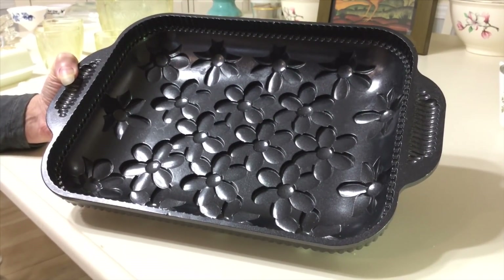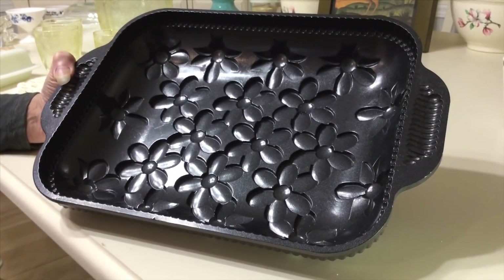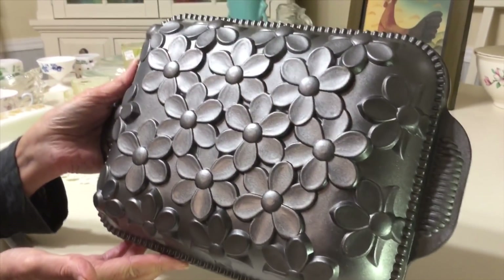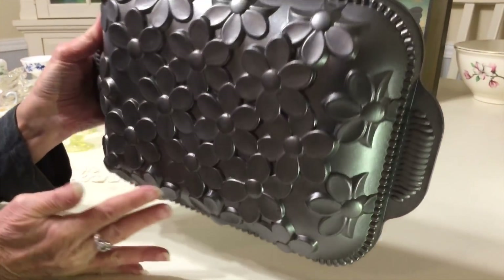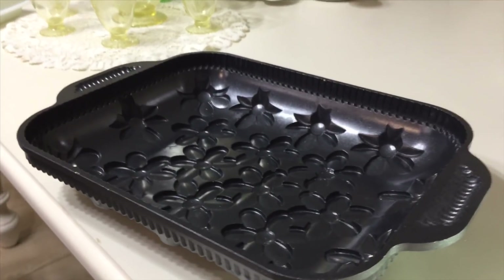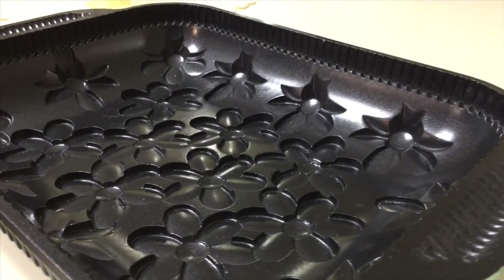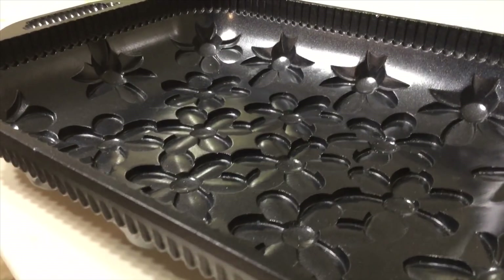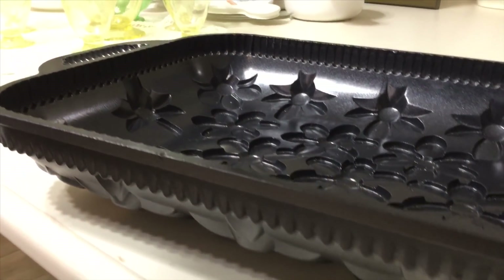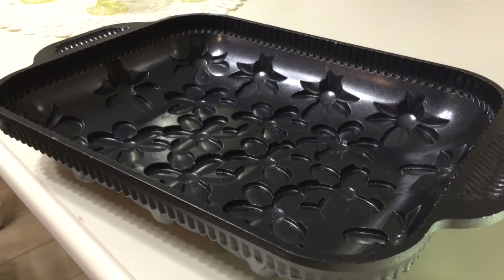I picked up this great NordicWare daisy cake pan — it's a 9 by 13 inch cake pan at the Salvation Army. I paid $2 for it. It's cast aluminum and in really nice shape. They still make them, actually from Williams Sonoma. I've seen pictures of very artistic cake makers making absolutely beautiful cakes with it. It's owned by Northland Aluminum Products Incorporated out of Minneapolis, Minnesota — a family-owned business that's been around since 1946. This company is also responsible for introducing the bundt pan in the 1950s. I'm going to ask about $12 for this pan.